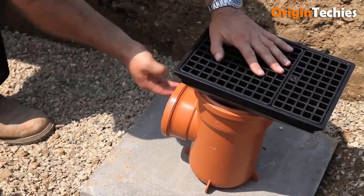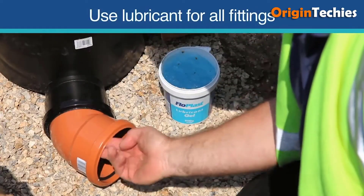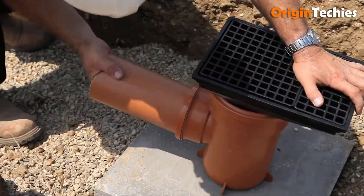Whether in residential, commercial, or industrial settings, inspection chambers deliver convenience and efficiency, facilitating efficient management of underground utilities and ensuring smooth operations for years to come.